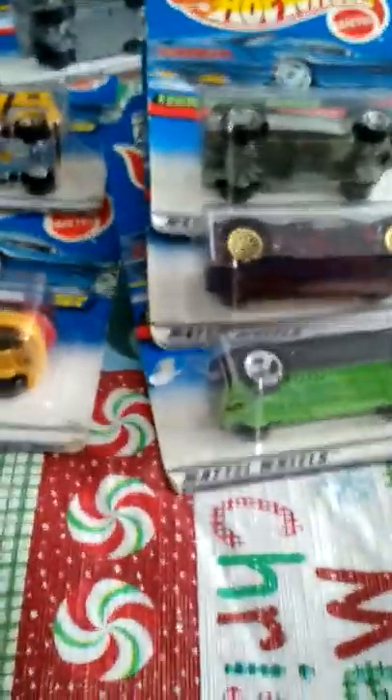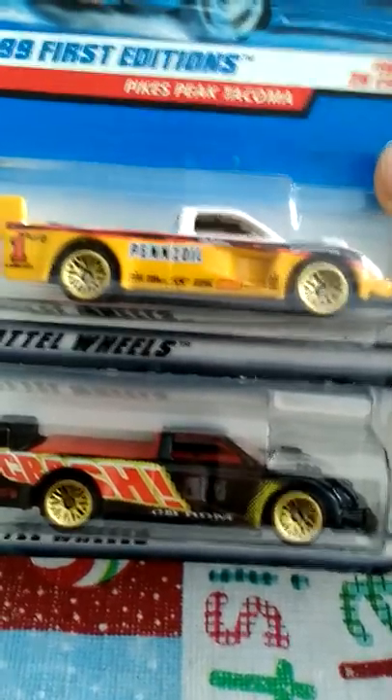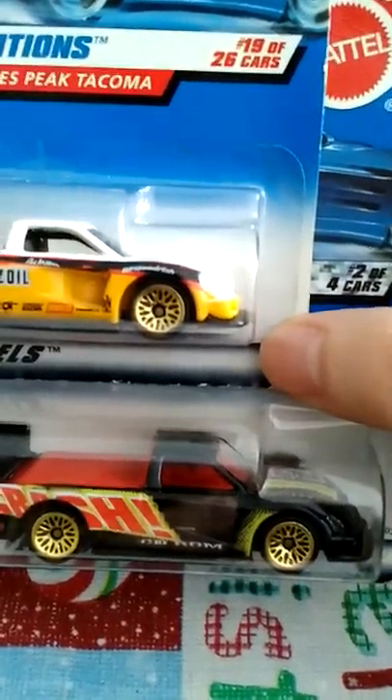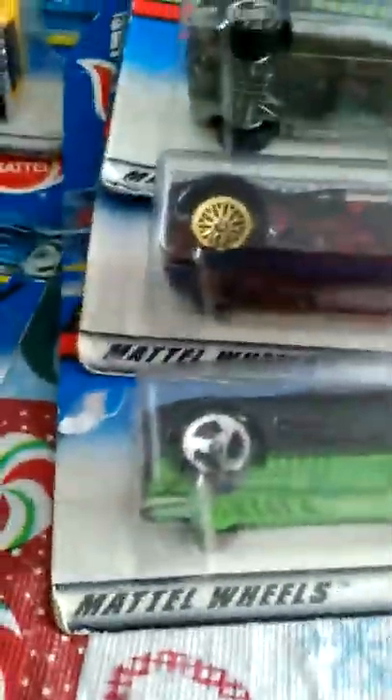I actually have two of these — I bought two Pike's Peak Tacomas, black and yellow, really cool cars. But they're part of two different series — one is 2 of 4 and the other says 19 out of 26. Cool cars.